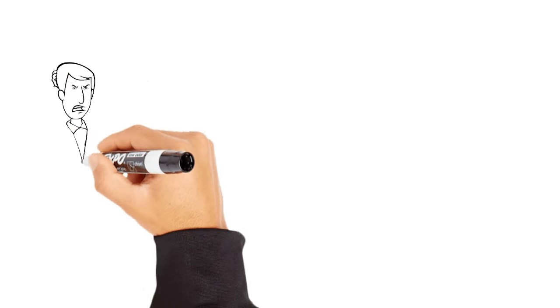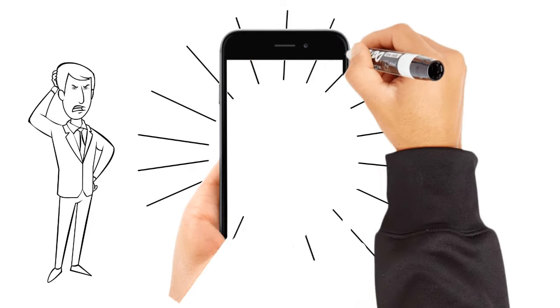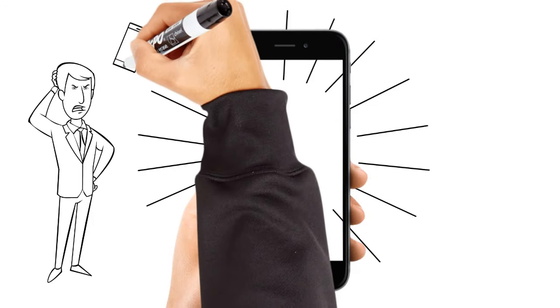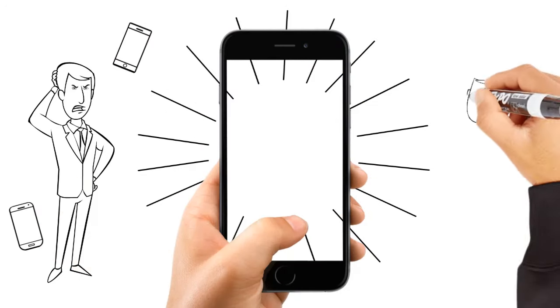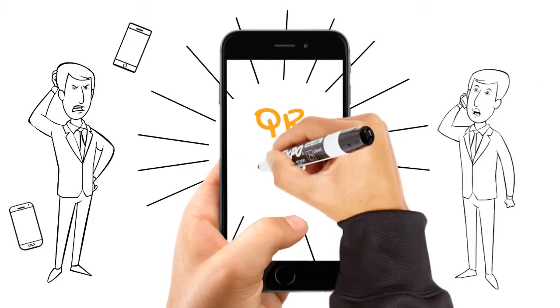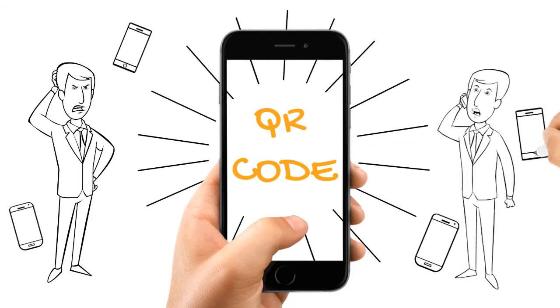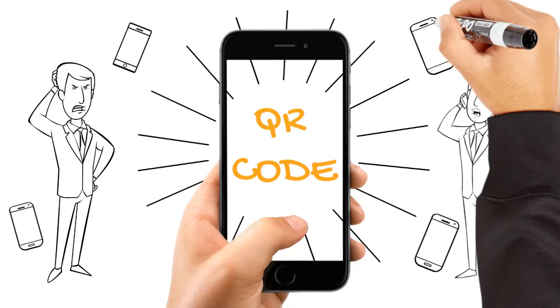Ever scanned a QR code and wondered, what am I about to unleash upon my phone? A treasure map? A recipe for disaster? Or just a link to someone's cat video? Well, today we're diving into the wild world of QR codes and how to use them safely and effectively. Spoiler alert, your cat videos will still be there.